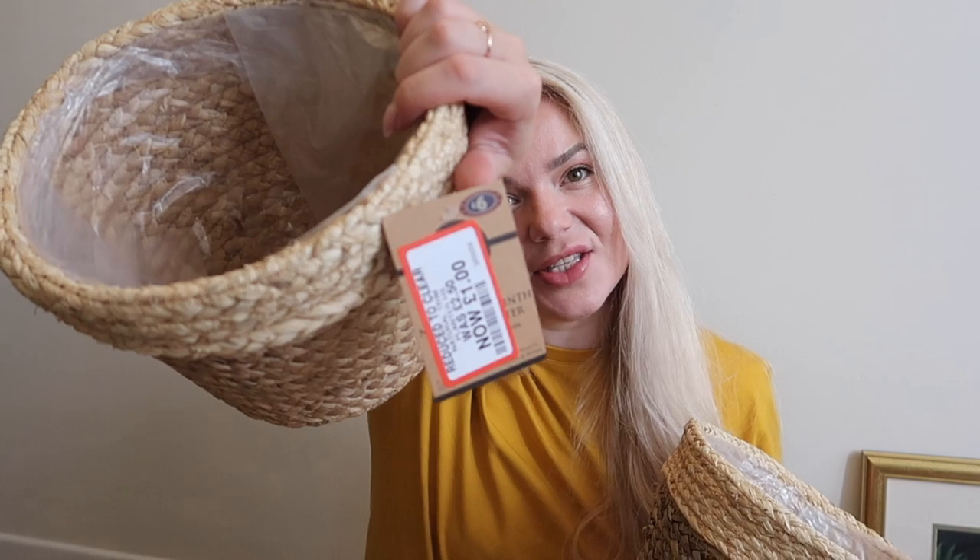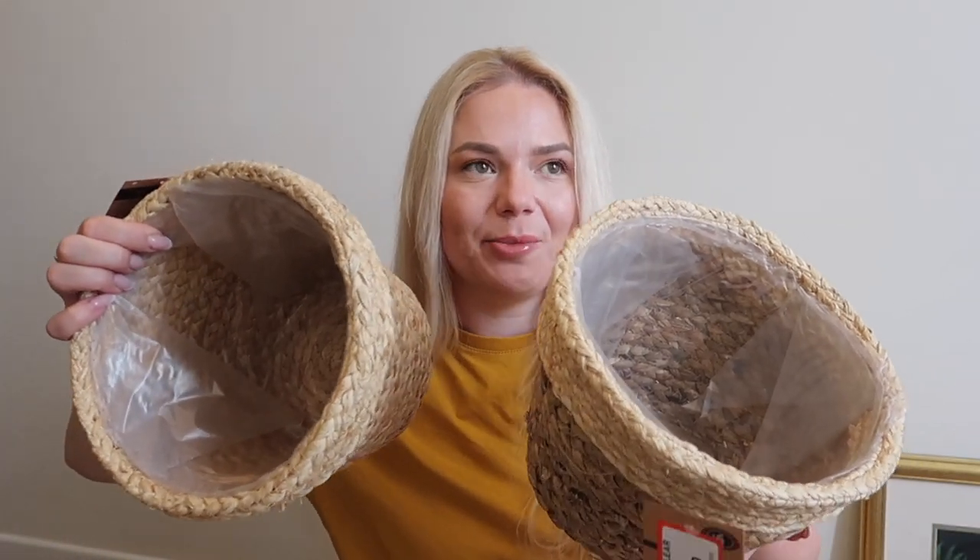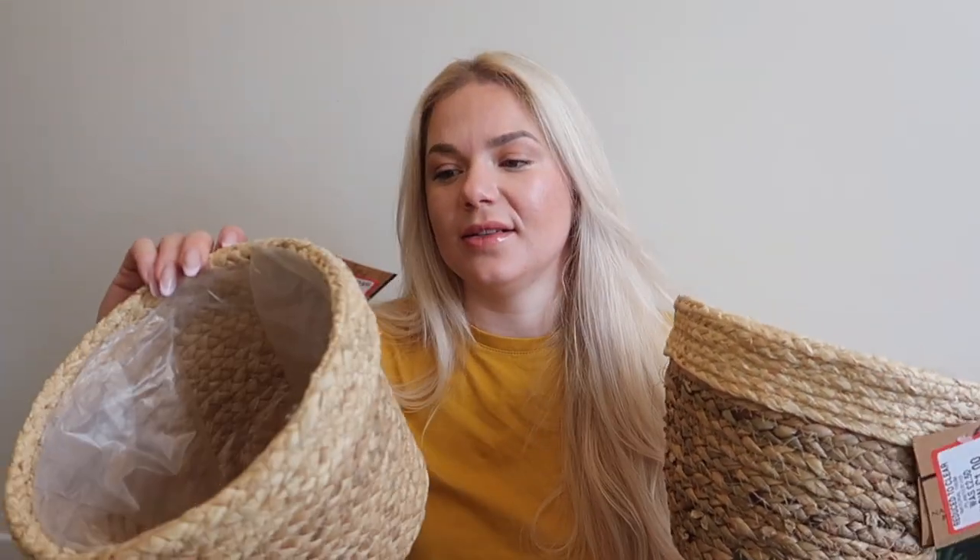I also got these wicker basket planters — six pounds each, reduced to one pound. I grabbed four and then put two back because I had to limit myself! I got two for my plants inside. They're just so cute and I love the smell of this basket. The girls were going around with them on their heads — very happy with this purchase.